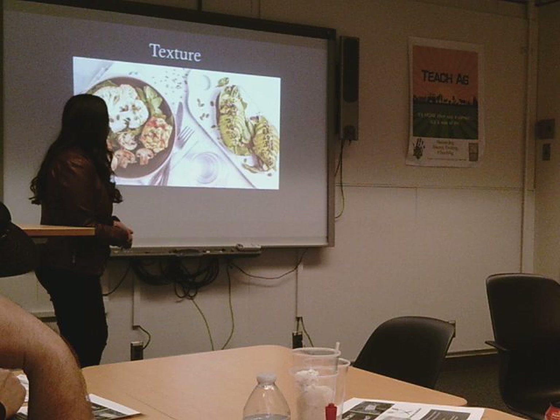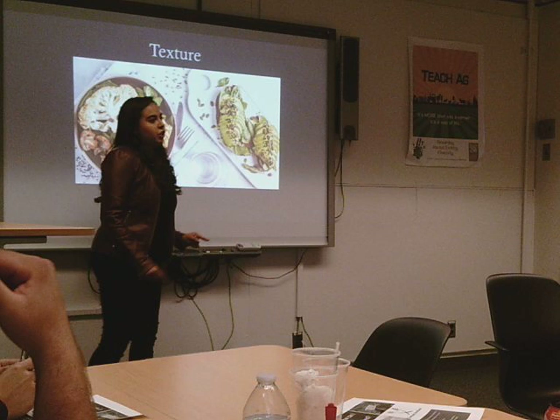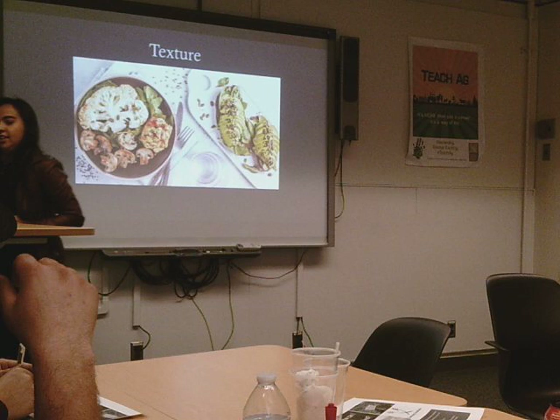Right here, we're going to talk about texture. The reason why I like this picture in particular is because you can see the texture of the cauliflower, mushrooms, and bread. What's also being utilized is seediness, crunchiness, and smoothness. I thought this picture did a great job representing those things.